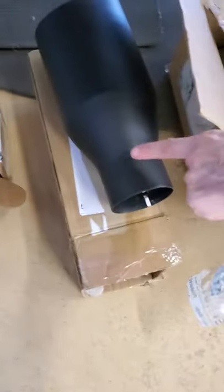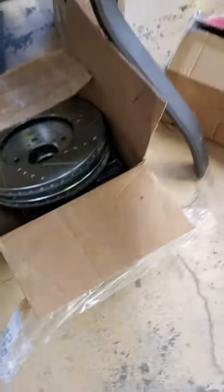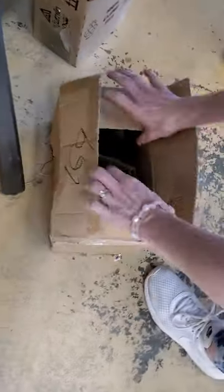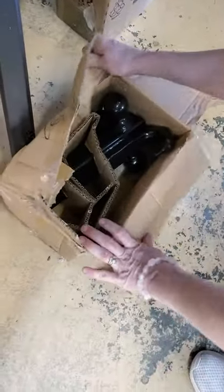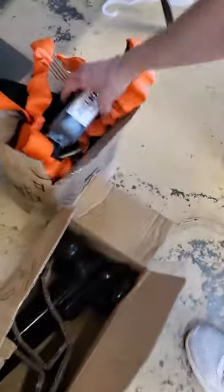There's a throttle body, these are brake pads, we got an exhaust tip, rotors maybe, something for your wheels. This one is a hitch for your truck. And we have a safety harness.